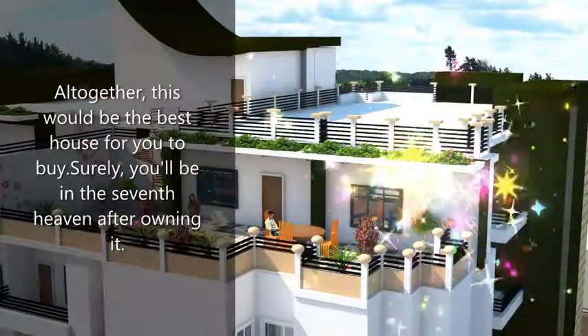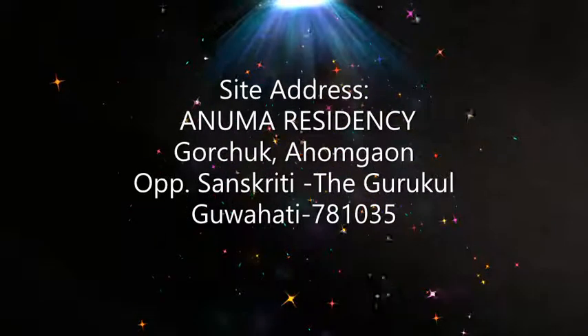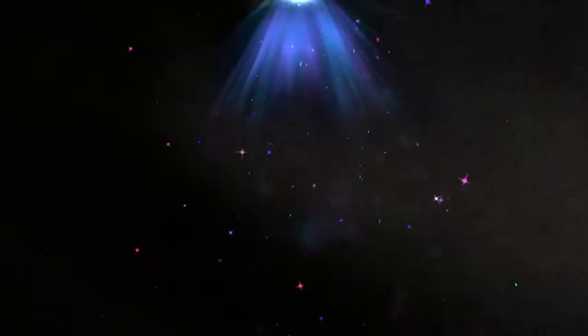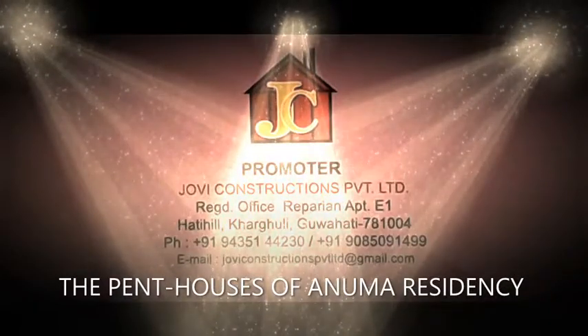Altogether, this is the best house for you to buy. Surely, you will be in seventh heaven after owning this penthouse. Anuma Residency, promoted by Jovi Constructions Private Limited.